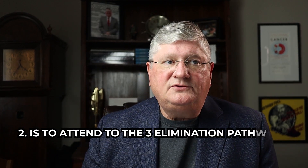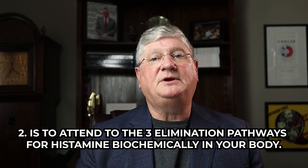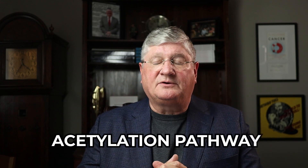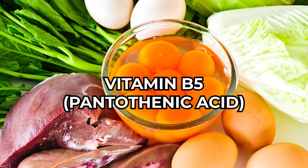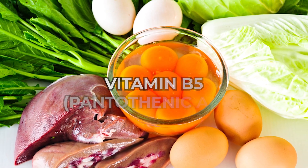Number two is to attend to the three elimination pathways for histamine biochemically in your body. There is an acetylation pathway that runs through N-acetyltransferase, and thankfully that is supported by vitamin B5, often known as pantothenic acid. For decades in the integrative health community, physicians have used vitamin B5 to help with histamine issues. It's not the only way out, but vitamin B5 is generally very well tolerated — I call it kind of the relief valve.